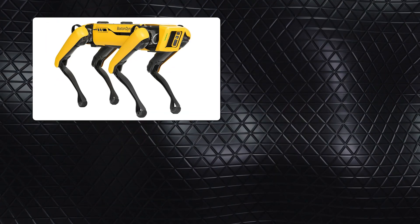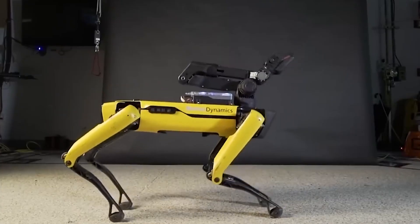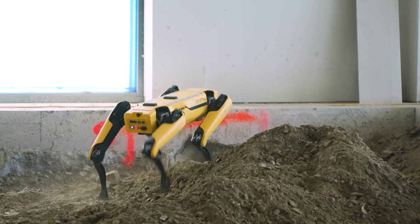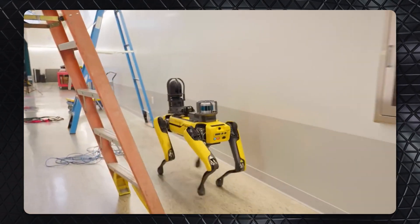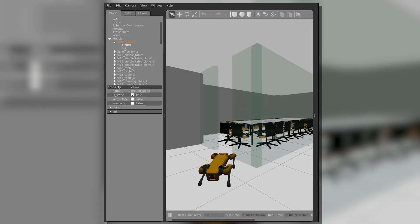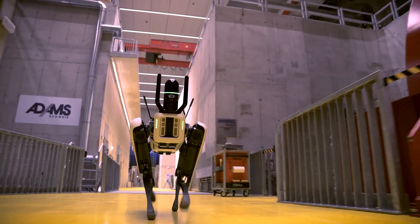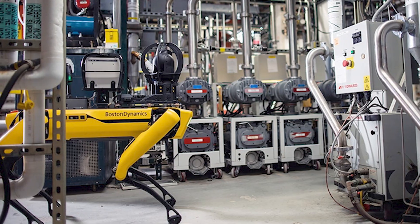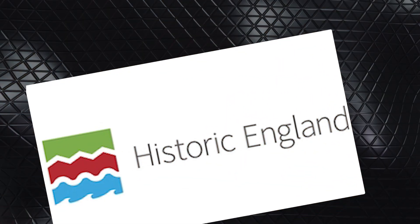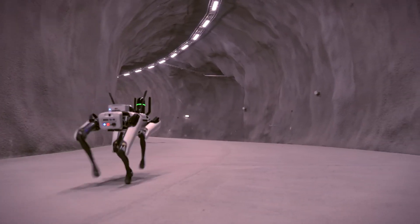While Atlas steals the show, Boston Dynamics is also pushing boundaries with Spot and Orbit. Spot, the agile quadruped robot, has seen impressive upgrades — it now features acoustic vibration sensing, allowing it to perform ultrasonic inspections on equipment like conveyor systems to detect early signs of bearing failures. It's also equipped with reality capture using laser scanning to create precise 3D models of facilities, and its navigation system has been fine-tuned to better avoid obstacles. In the field, Historic England used Spot to assess structural damage in disaster-stricken heritage buildings, where its scanners navigated hazardous areas to create detailed 3D models.